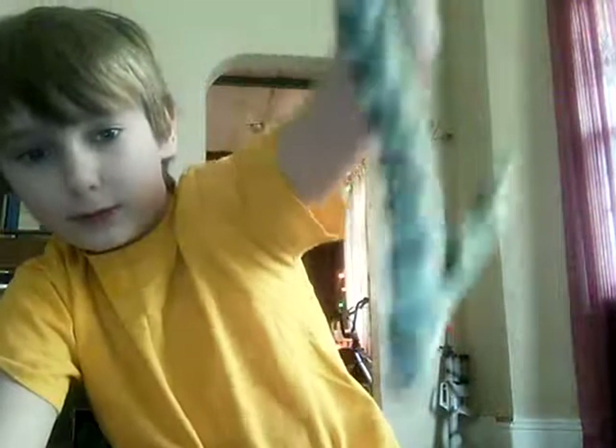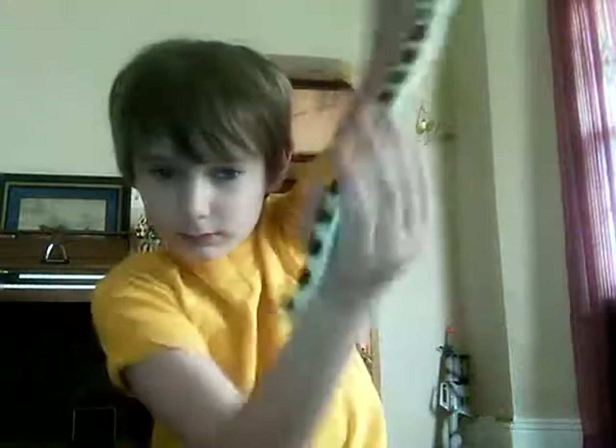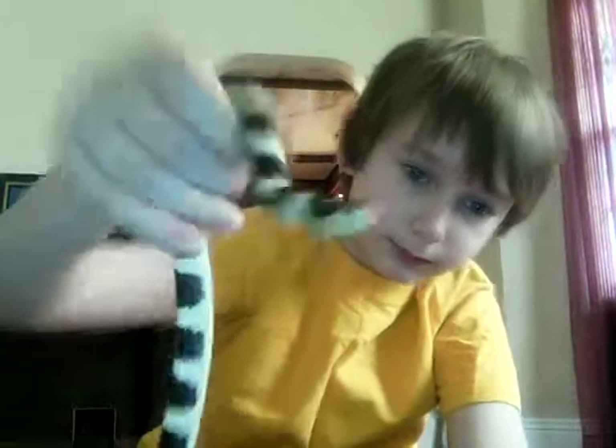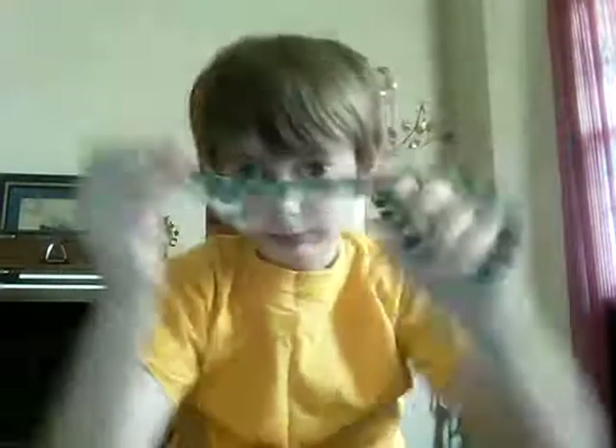Wait. Come on ladies. There he is. And he's a very good snake. I love him.